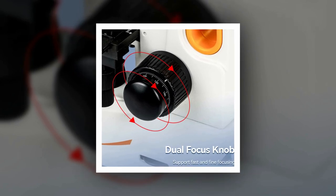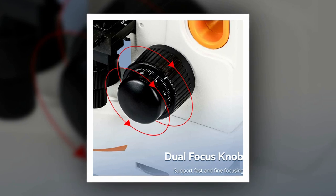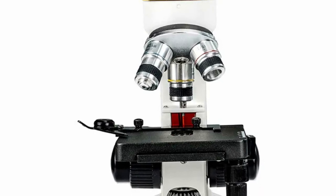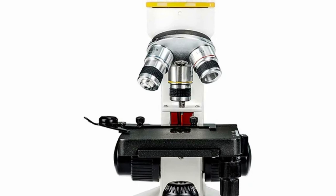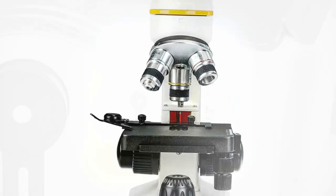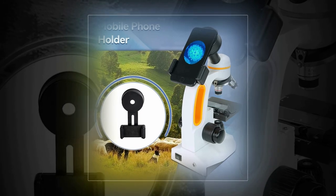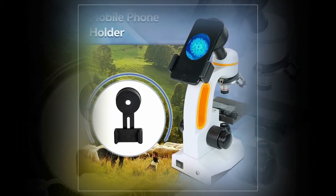With its mobile phone adapter, you can easily capture and share your discoveries. Constructed from durable ABS PC materials and rated IPX4 water-resistant, it's suitable for various environments. The Spony SM202 combines exceptional functionality with a sleek design, offering gray, white, or yellow color options. Whether in the laboratory or the field, this microscope is a reliable choice for scientific exploration.